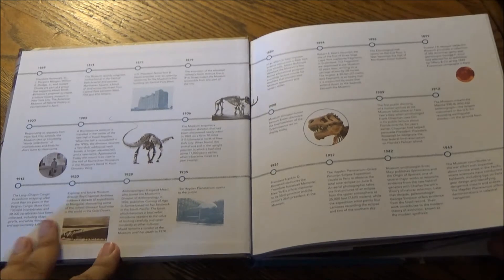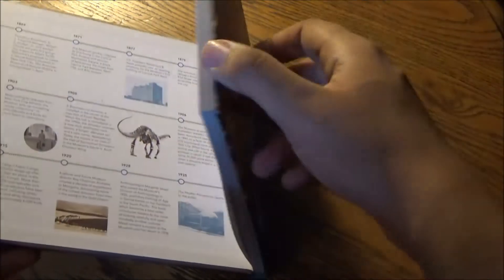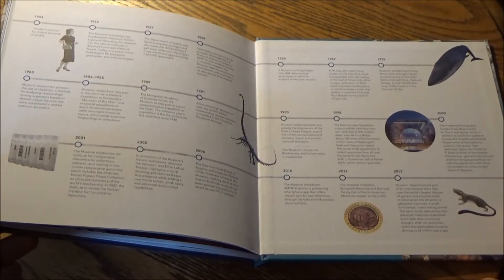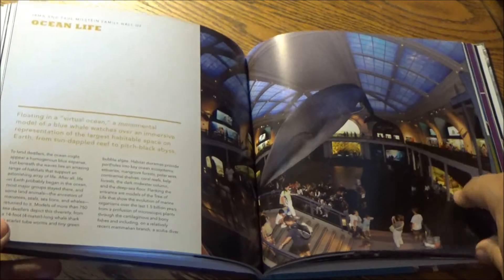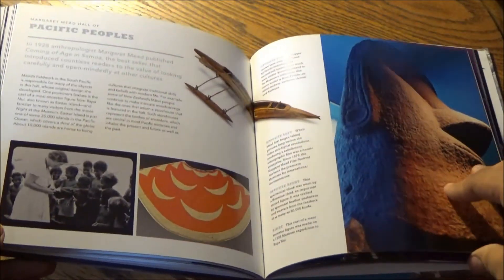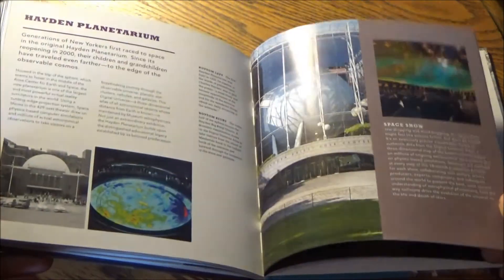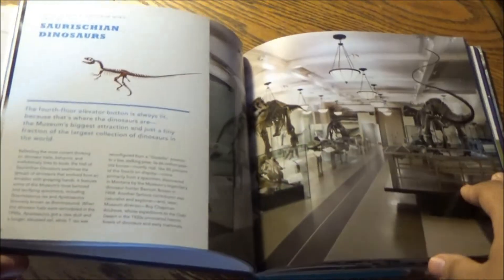Now, have you figured out the common denominator with all the exhibits I highlighted here? And by the way, this book begins and ends with a timeline of events in the development of the American Museum of Natural History. Well, here's the common thread — the one thing that ties all of the exhibits together: they all served as inspirations for the Night at the Museum film franchise from 20th Century Fox, which really did make history come alive in one of the most bizarre, humorous, and awesome ways anyone could ever imagine.